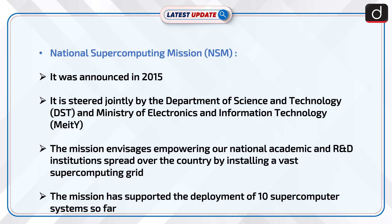Now, information about NSM, i.e., the National Supercomputing Mission. It was announced in 2015. It is steered jointly by the Department of Science and Technology, i.e., DST, and MeitY, i.e., the Ministry of Electronics and Information Technology.